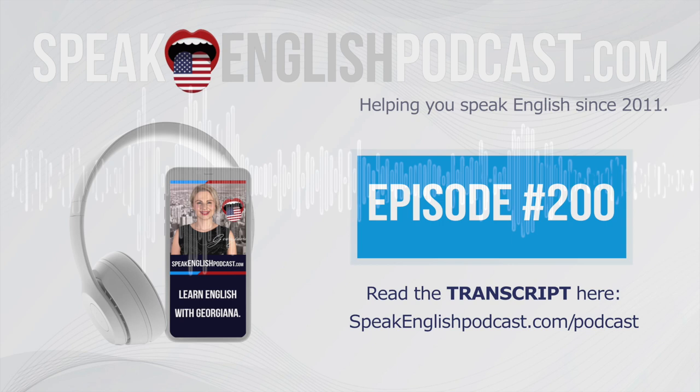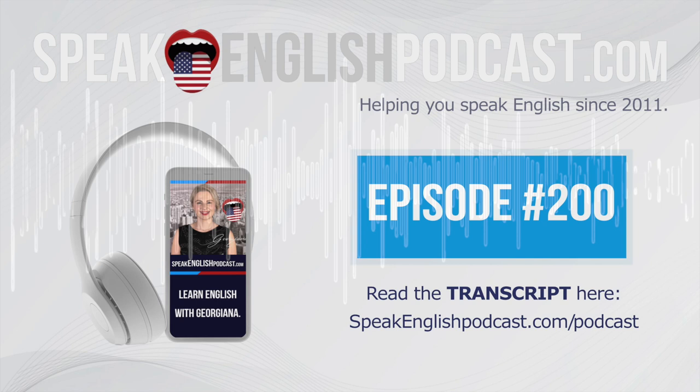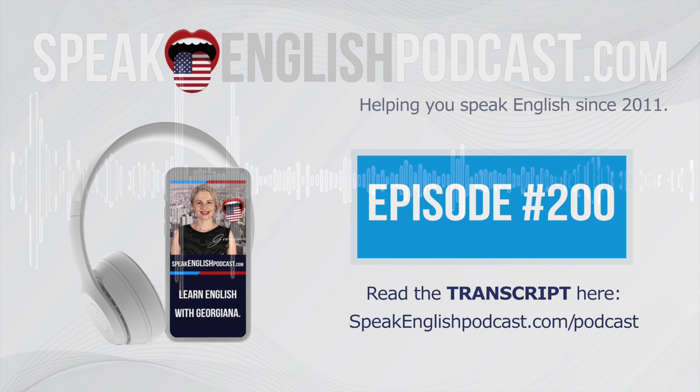That's all for today. I hope you had a good time practicing these complex words. Next week, we will practice more of these difficult words in English. By the way, if you want to know how to speak English using the right techniques, visit SpeakEnglishPodcast.com and subscribe to my mailing list. I will send you my five golden rules to speak English fluently, and it's completely free.